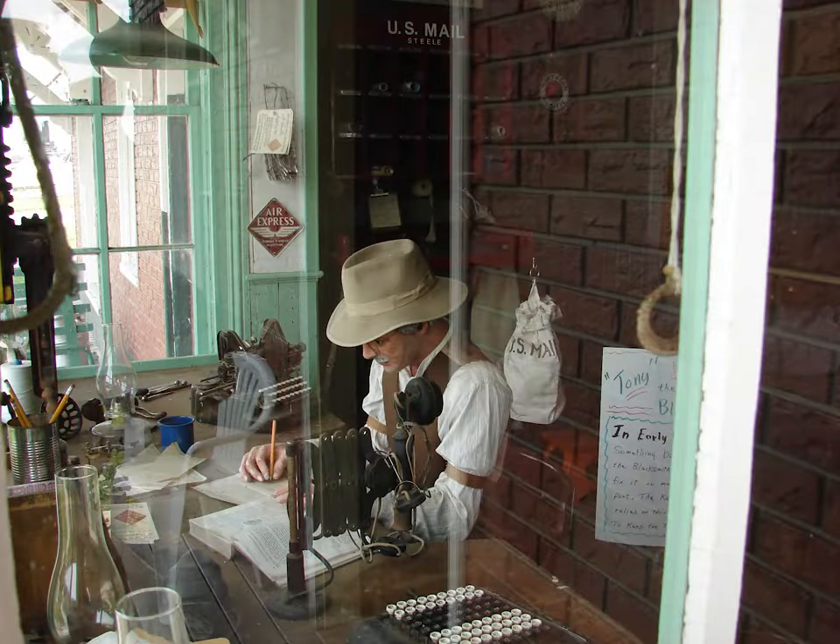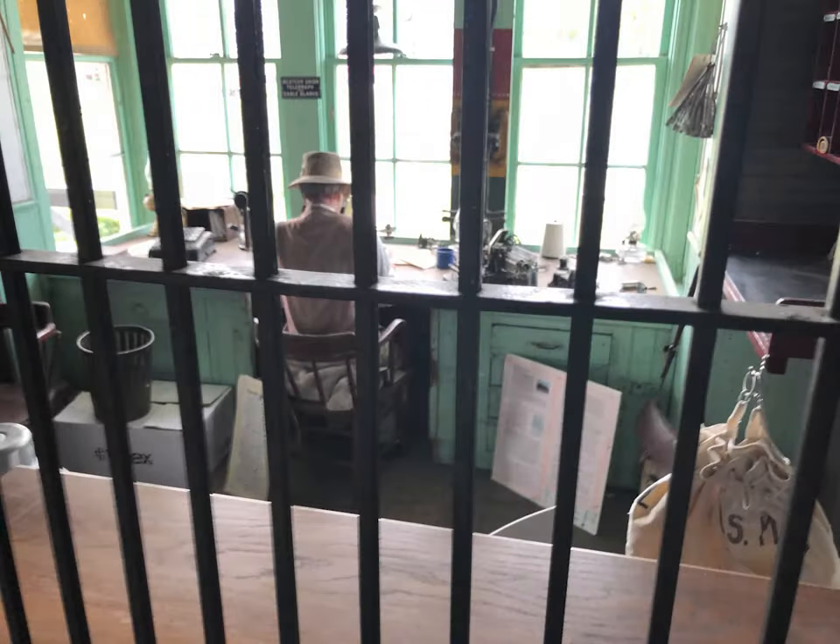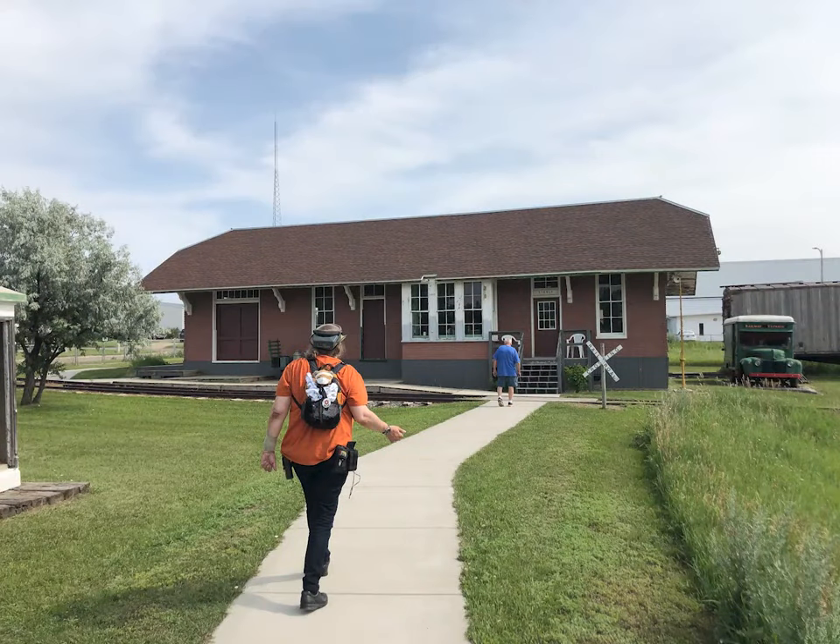This display is of what a station office might look like. This station agent appears to be busy at work. Often this kind of office was in a kind of bay in the station building, giving the agent a good view of the tracks.